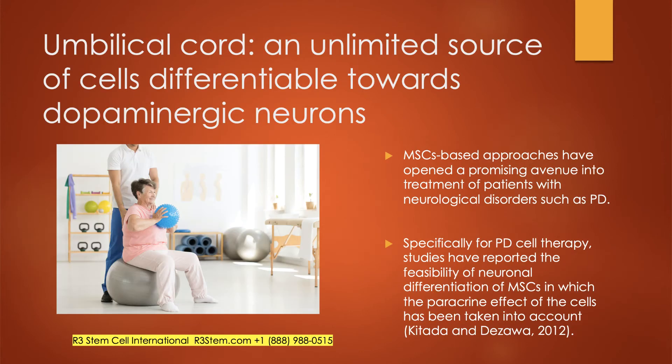Umbilical cord is an unlimited source of cells differentiable towards dopaminergic neurons. Another study looked at Parkinson's disease cell therapy and showed the feasibility of differentiating neurons into dopaminergic neurons, which can be very helpful at replacing what's been lost.